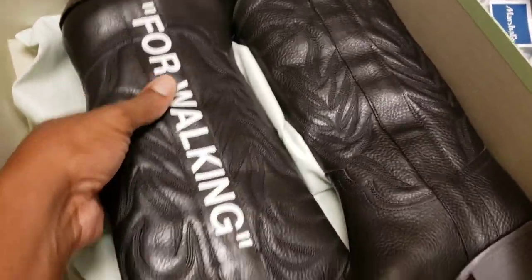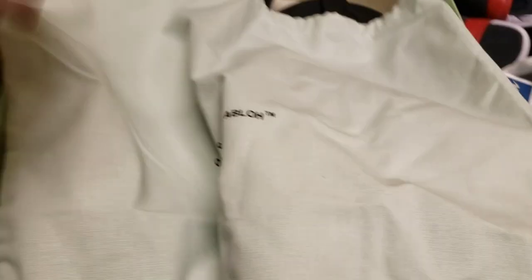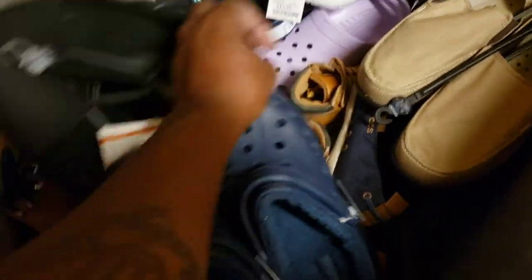Off-White walking boots, bro - what is this? I've never seen Off-White boots before in my life. Has anybody ever seen Off-White boots? Never knew that they had boots ever. They also got some crazy winterized Crocs in here - purple Crocs. Crazy.